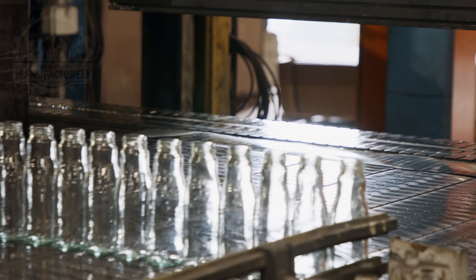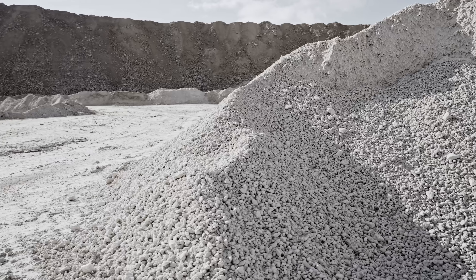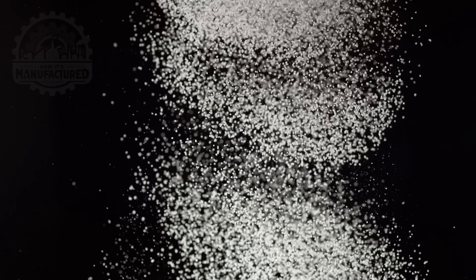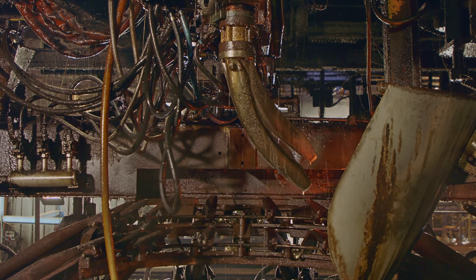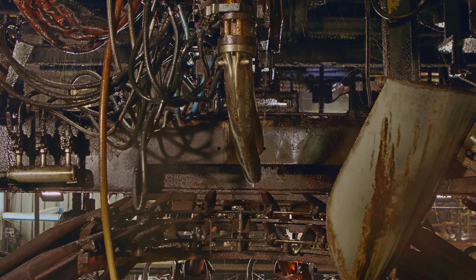The story of a glass bottle begins with its raw materials: silica, sand, soda ash, limestone, and cullet. These ingredients are the unsung heroes behind the glass's strength and clarity. Today, we're at a leading glass manufacturing facility to see how these simple elements combine to create something extraordinary.